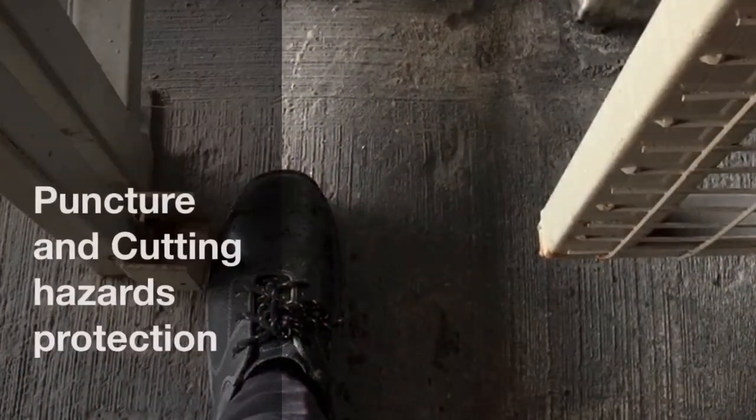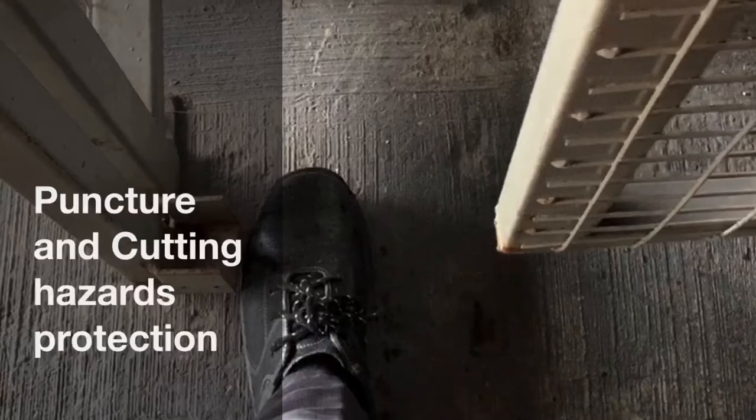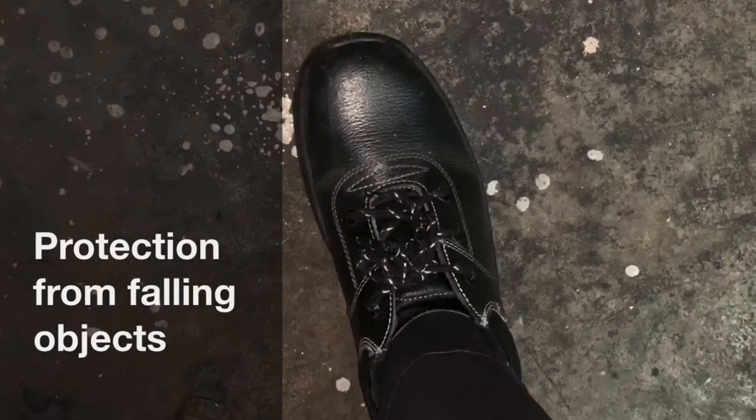Another function of safety shoes is puncture and cutting hazard protection. When workers carry heavy materials or work in dynamic environments, falling objects can be quite a common hazard.